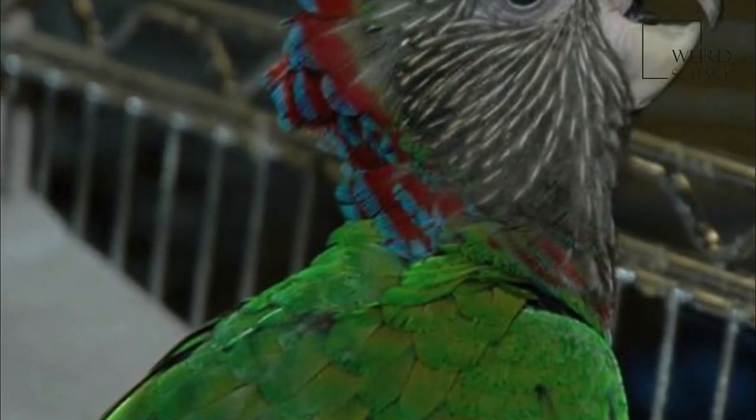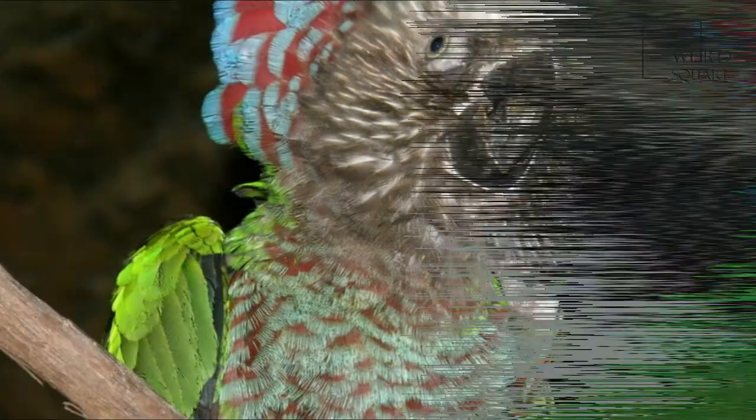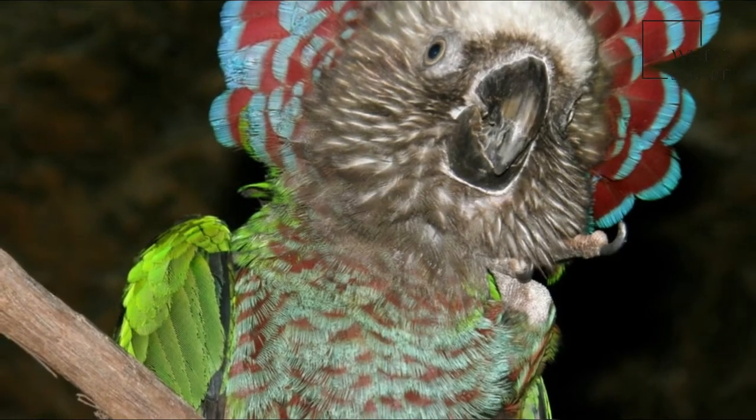It has a dark brown face with white streaks, a bare black patch around its brown eye, green wings, flanks and tail, and a red and blue barred breast.